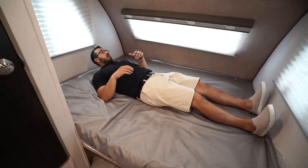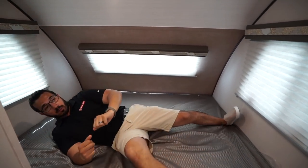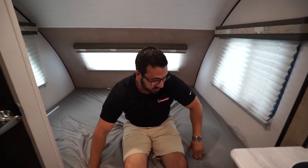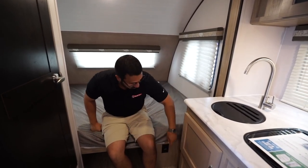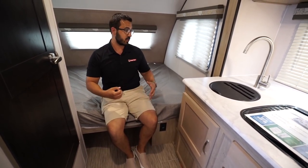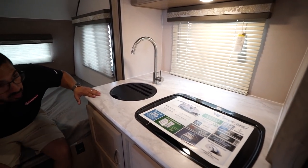Right up front is the queen-size bed. As I mentioned, I am six foot — you can see if I lay down I can fully stretch out no problem. There are windows on both ends as well as up front to let in natural light. Note that the furnace is in the cubby hole underneath, so be somewhat wary of what you store there. There are also electrical outlets for charging a cell phone, tablet, or similar devices.